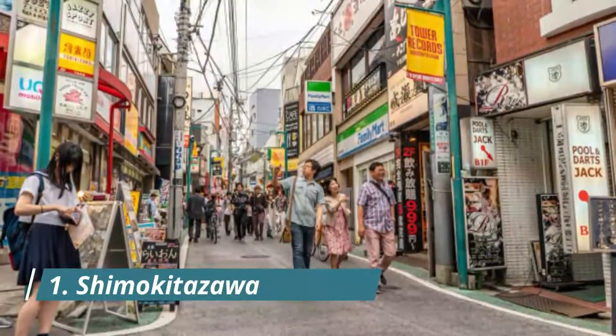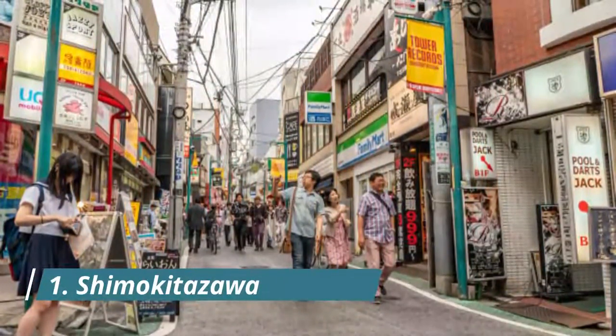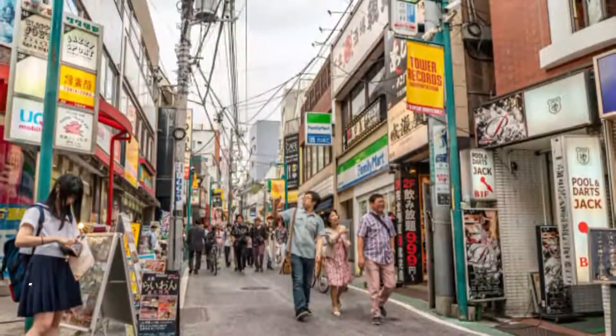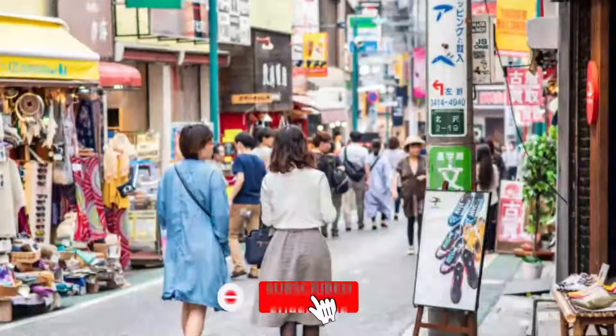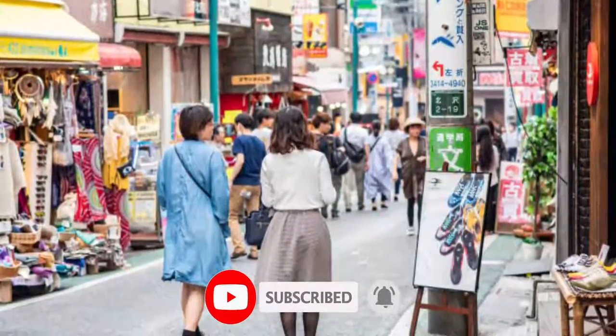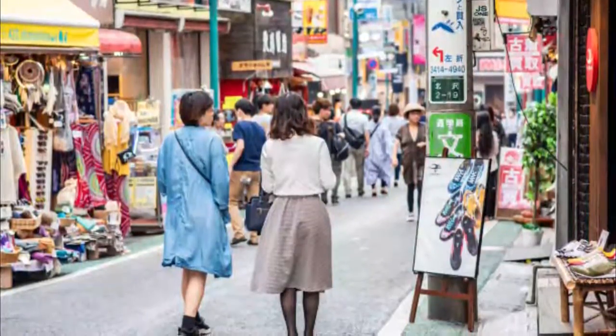Shimokitazawa is a popular neighborhood, a short train ride from Shibuya, known for its many stylish shops that sell vintage clothing and hip interior goods, trendy coffee shops, and lively bars. There are many craft shops and pubs that frequently host live performances and workshops.